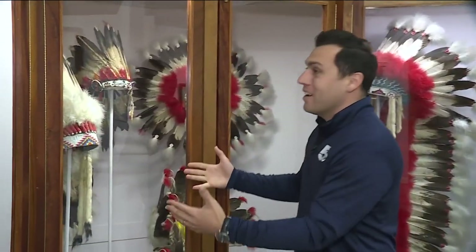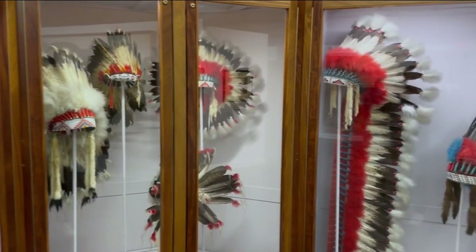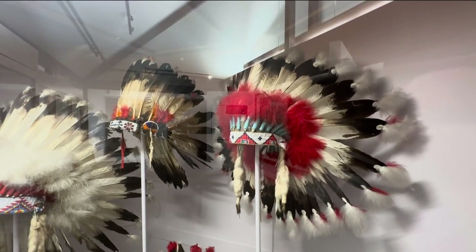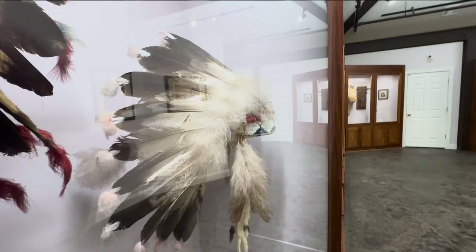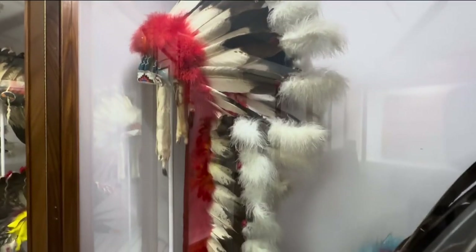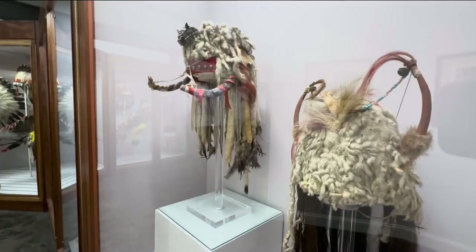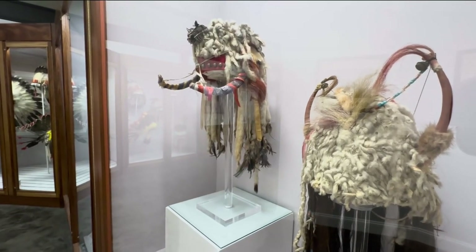Really excited to show you guys the headdresses — unmasked beauty here. These are from the tribes of the plains. These eagle feathers were given in acts of bravery or moments of honor, and over a period of time it could lead to an honor like this. When you think of the typical headdress, this is probably what you're imagining in your mind, but it wasn't uniform across the nation. Different tribes had their own ways of doing it, like the Blackfeet of the Southwest — same tradition, same honor, different look.